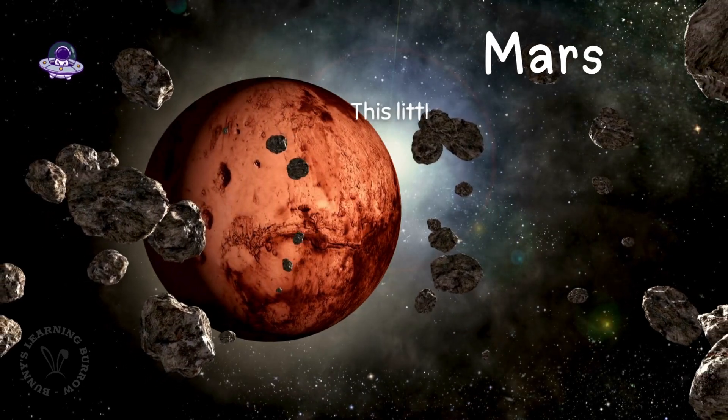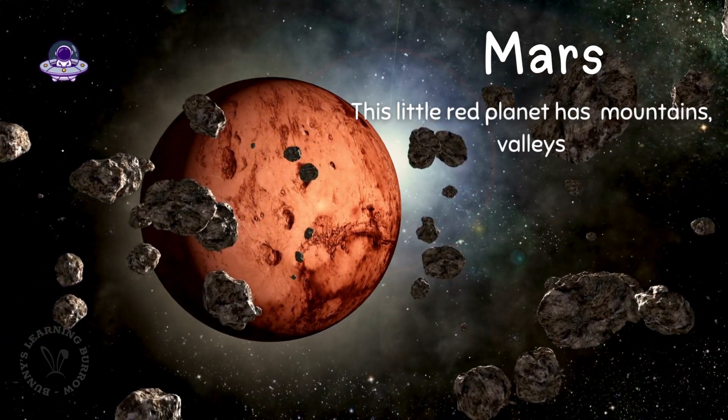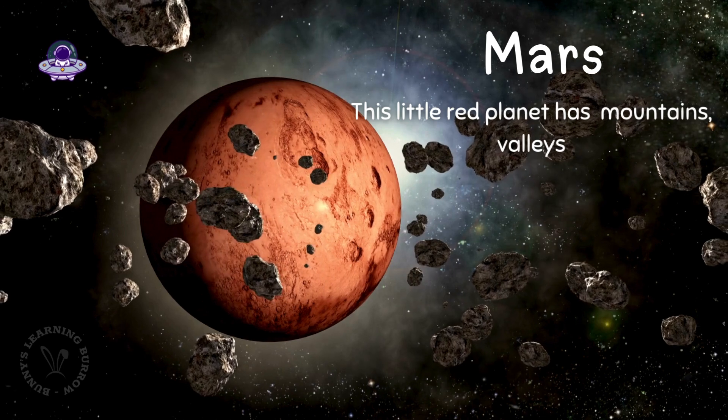This is Mars, the red planet. Some people call it the little red planet. Mars has mountains, valleys, and maybe tiny aliens. Just kidding!